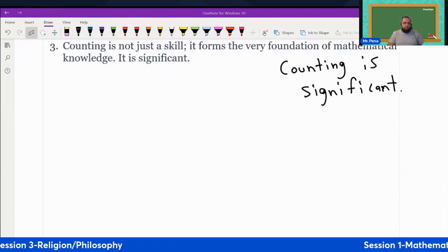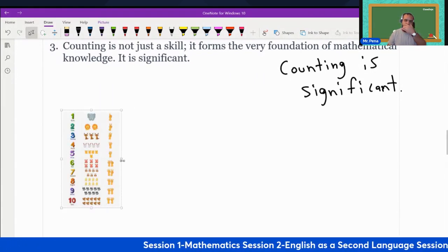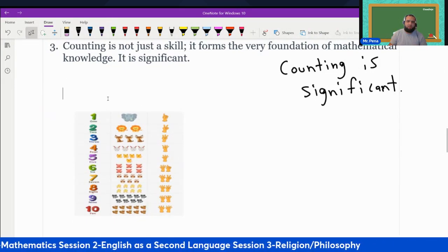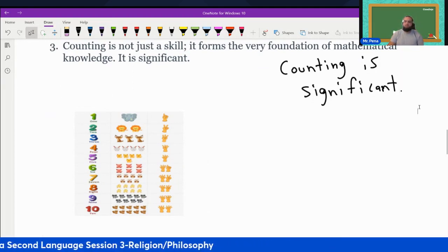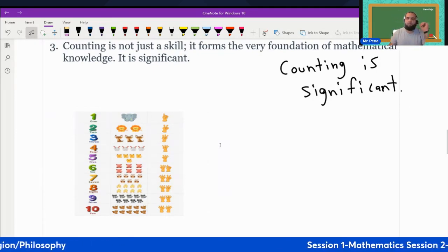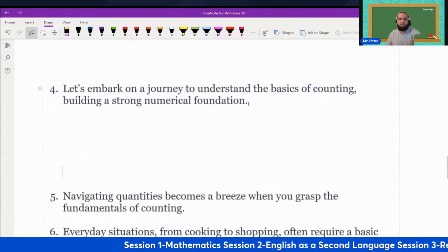Significant — it is the basis for all measuring. We need to count. Children learn to count from preschool. As you can see in the picture, we learn how to count from the very beginning. Counting is extremely important, or we can say significant.